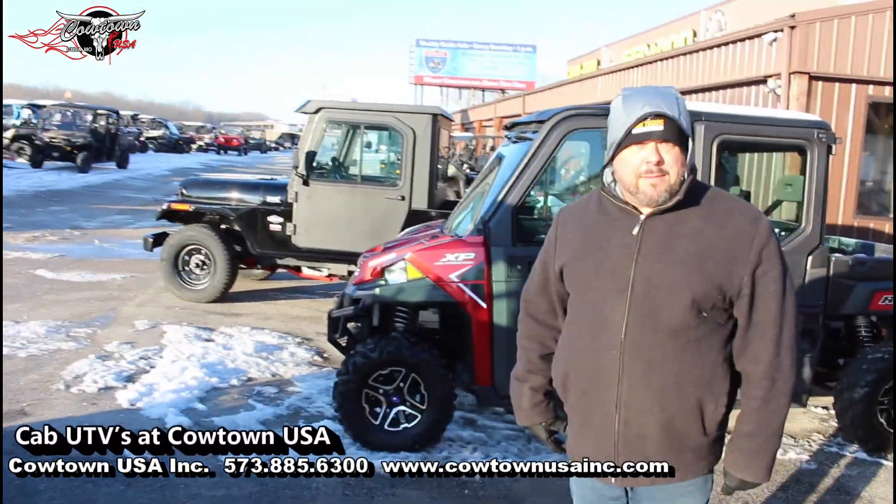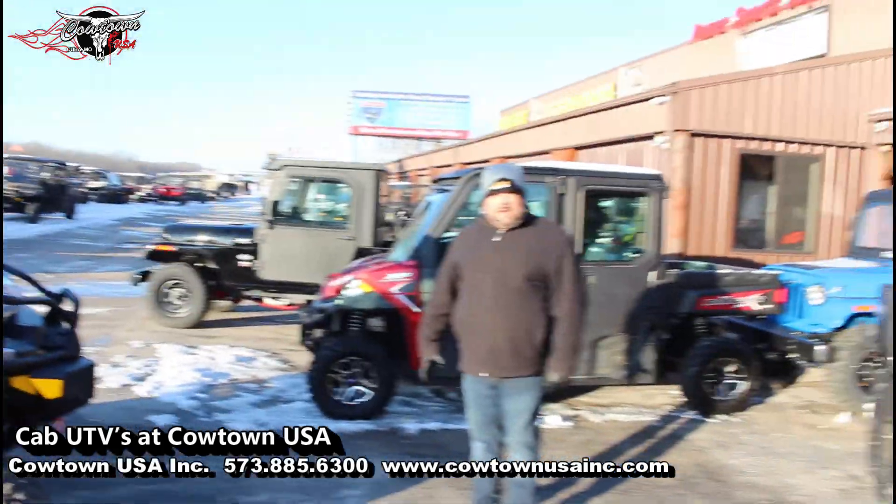Here's a cab, there's a cab, everywhere there's a cab. Go to our website, CowtownUSA.com.